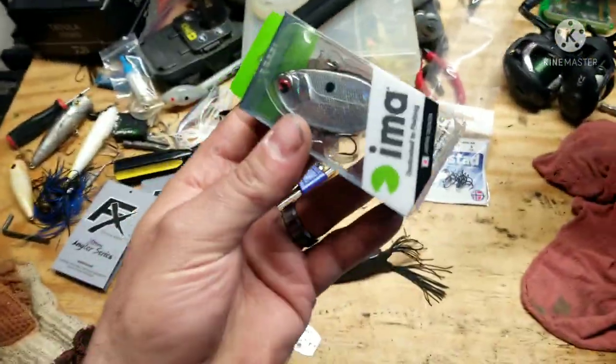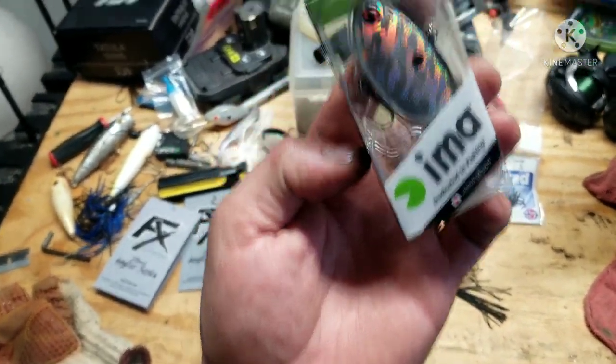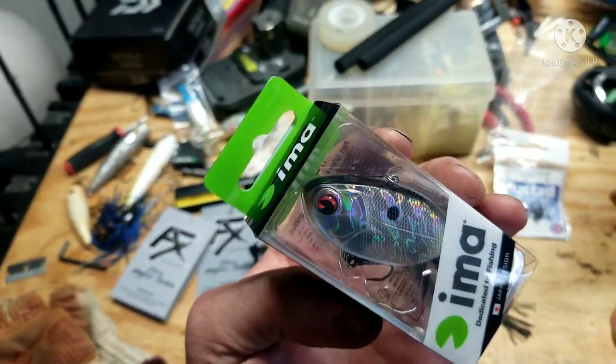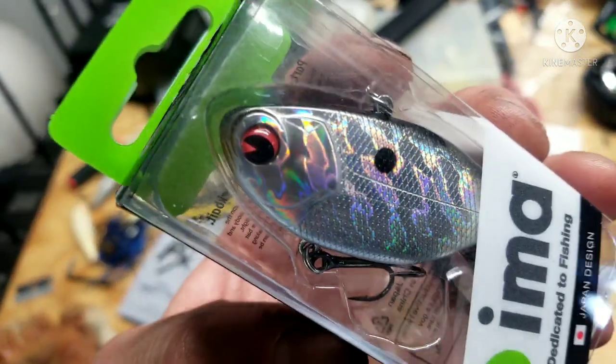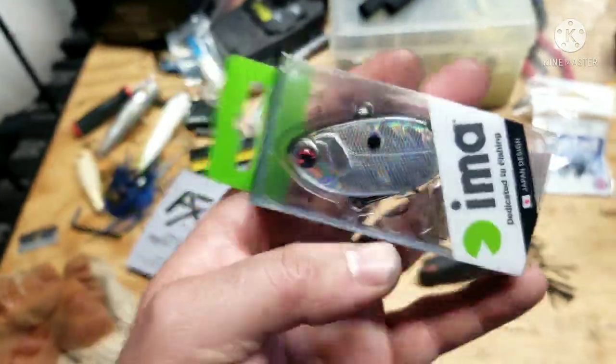Let's grab this guy right here. We got the IMA — is that how you say it? It's like a lipless crankbait. Pretty wild looking design, I really like that. It's definitely sick, I love lipless baits.